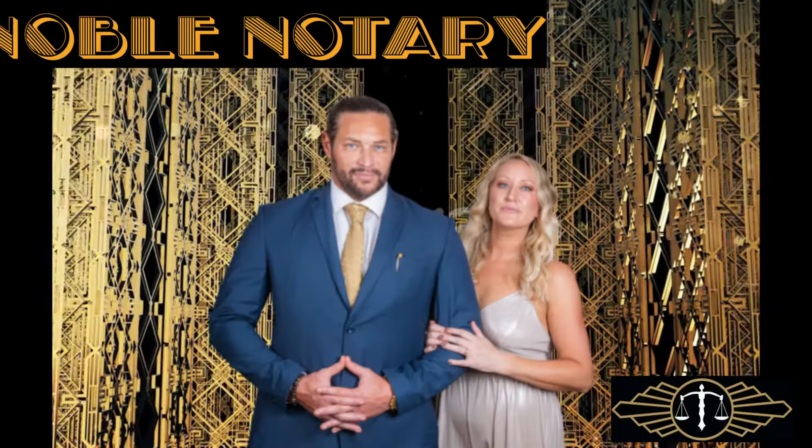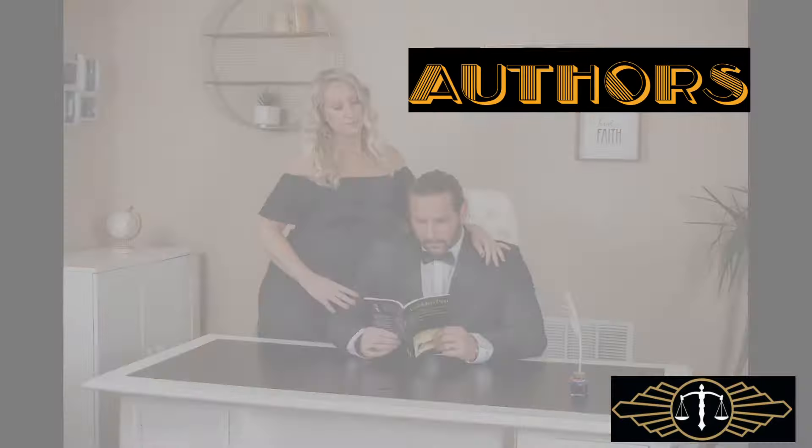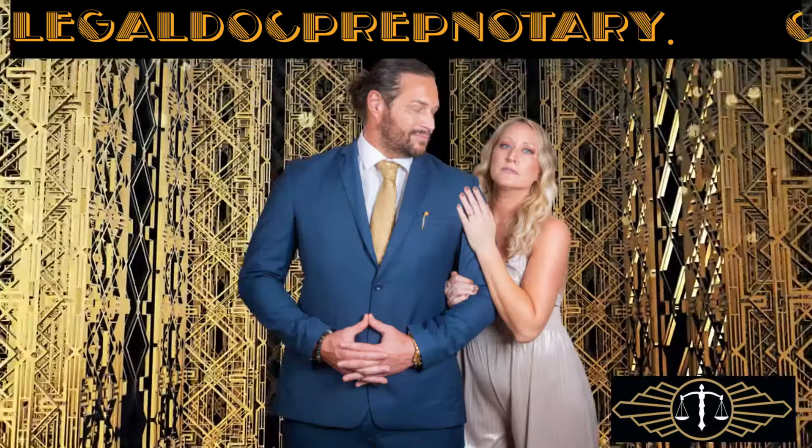Welcome back. Maybe you've seen this advertisement before. We're going to give you an open and honest review of the Notary Signing Blueprint.